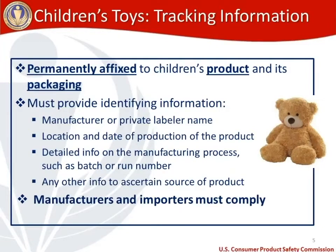Next, tracking information. The three main things to remember are that it needs to be permanently affixed, and that tracking information needs to be on both the product and the packaging. The four things you need on your tracking information for a stuffed toy are: manufacturer, private label, or name; the location and date of production; detailed info on the manufacturing process such as a batch or run number; and any other info that will help a consumer ascertain the source of the product — for example, your web address.